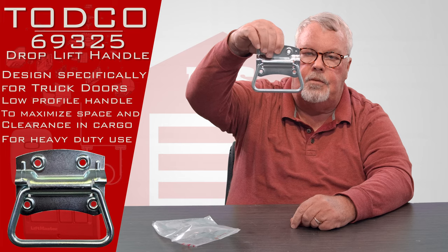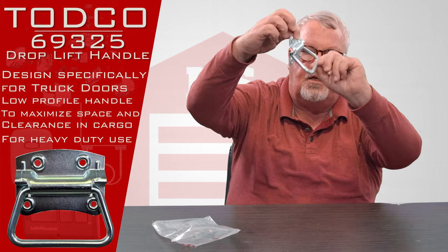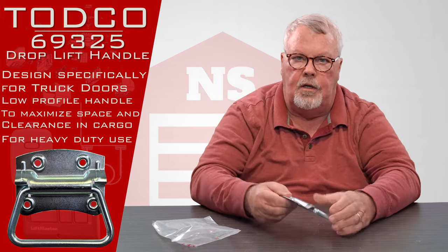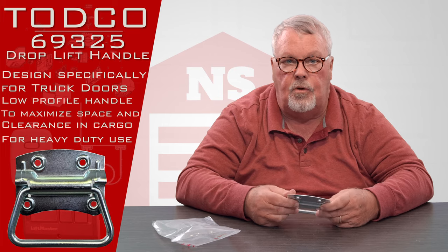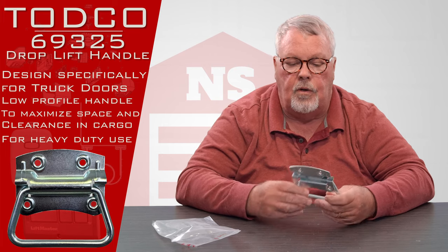When it's mounted to the truck, the handle is going to be down. It's hinged and it's all made out of galvanized steel, because in the coastal areas and in the northern tier of states where they use rock salt to de-ice the roads, if they didn't galvanize it, this would corrode.